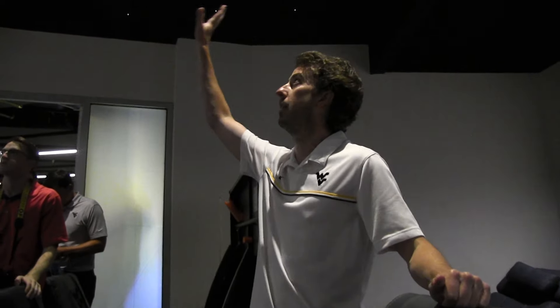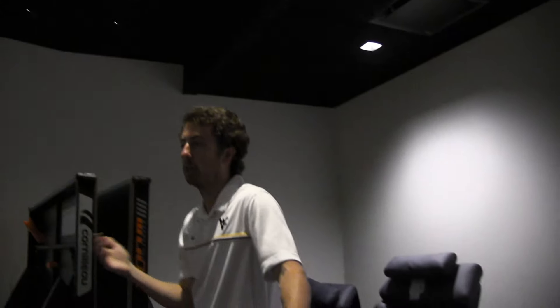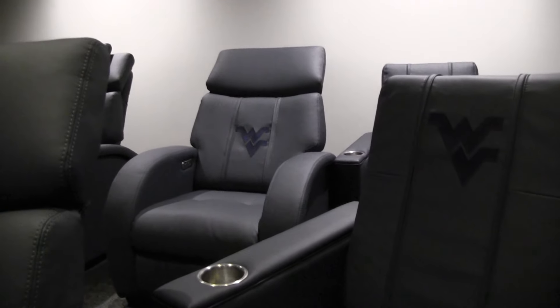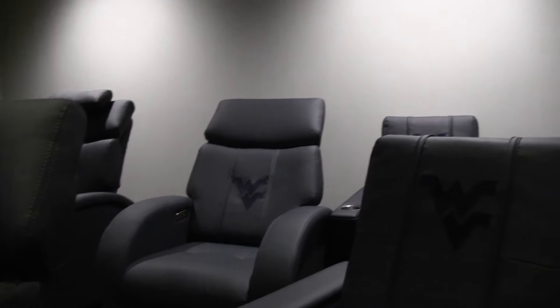I don't have it all the way dimmed down right now, but this design on top was supposed to be kind of a star look — a night display — and it can dim all the way down. It just has those lights on, so it's a dark space, it's quiet, it's away from everything, and it can hold about 15 guys in here at a time where they can come get a nap in between meetings or during fall camp.